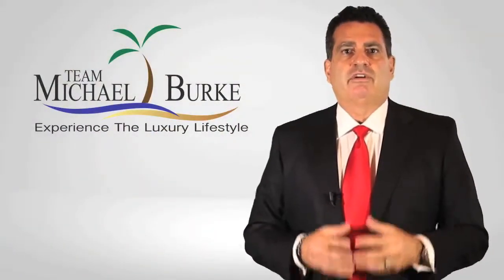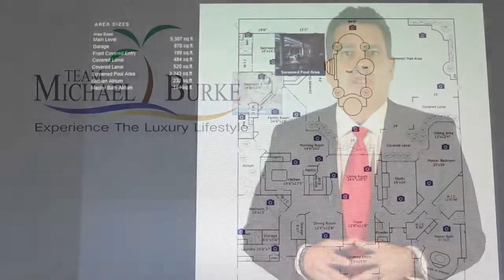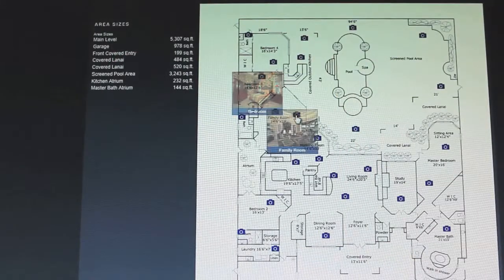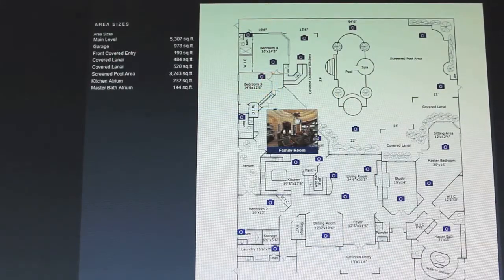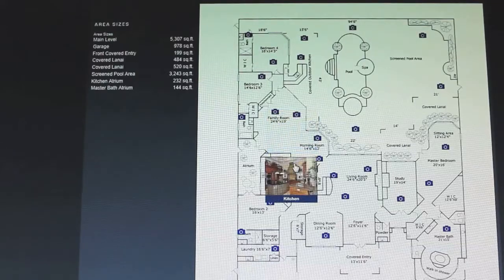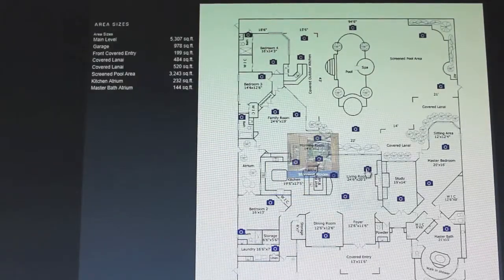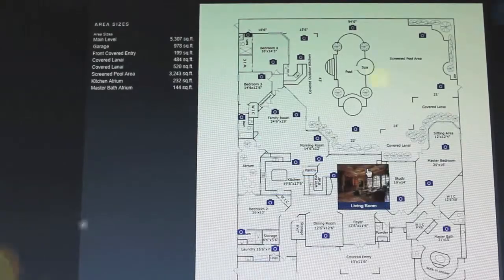One of my favorite marketing tools is our interactive floor plan. We all know what a floor plan is, however ours is interactive. As you can see here, you move your mouse over to the little camera on the floor plan and it gives you a preview of the picture of that room or view. If you double click on the mouse, the picture will expand for you. We have sold more properties sight unseen by using this product. It's phenomenal.